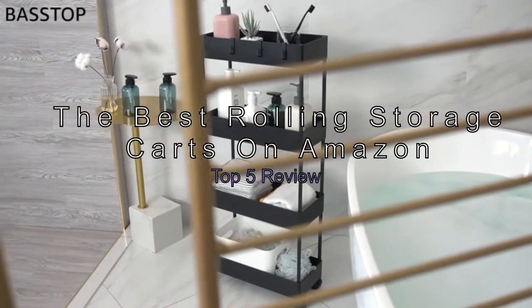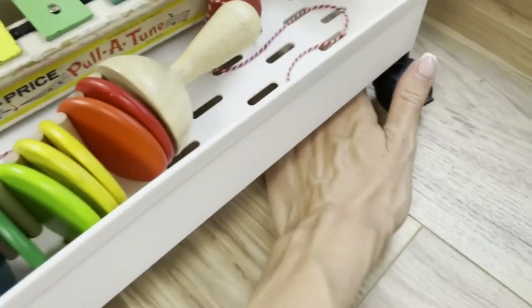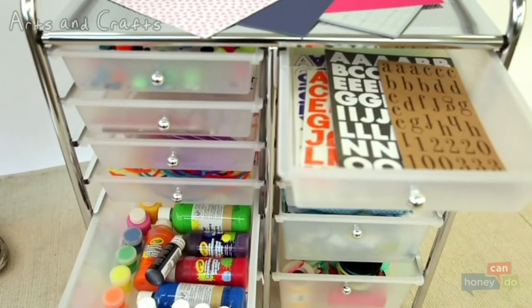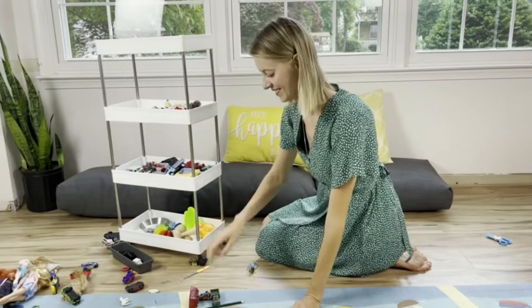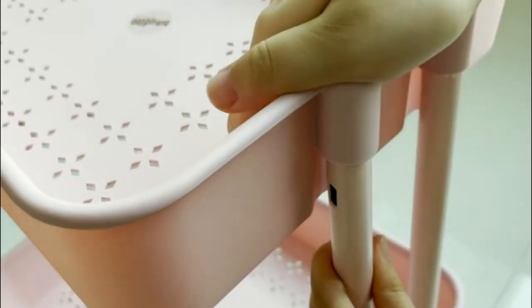The best rolling storage carts on Amazon — top 5 review. A rolling cart is one of the best ways to add more storage and organization to your kitchen, bathroom, or office. Before buying one of these handy storage carts, think about all the different uses you could find for them in your home. Do you need it to hold dishes, pots and pans, toys, sewing tools, or bathroom supplies? This list will help you decide which type of cart is the best fit for your needs.